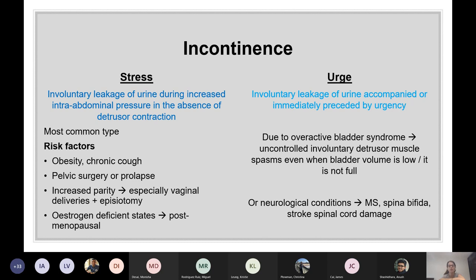Stress incontinence is the most common type. Risk factors include obesity, chronic cough, pelvic surgery or prolapse, increased parity — especially vaginal deliveries and episiotomies because they damage the muscles — and oestrogen-deficient states.